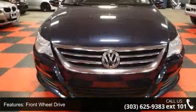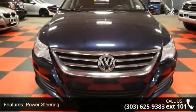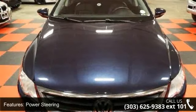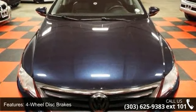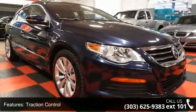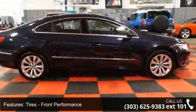Some of the top features included with this vehicle are front side airbag, power passenger seat, power steering, variable speed intermittent wipers, passenger airbag sensor, integrated turn signal mirrors, automatic headlights, and auto dimming rear view mirror.